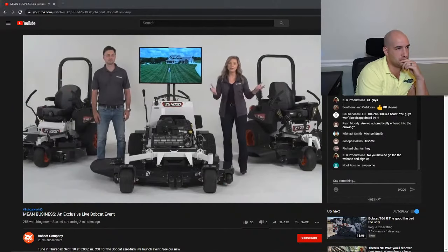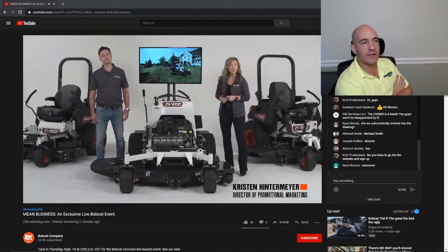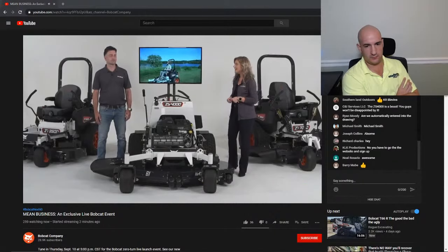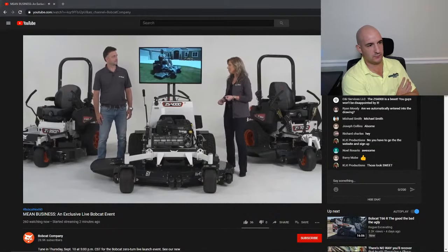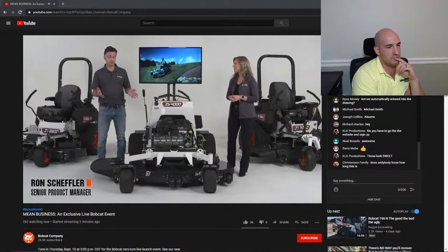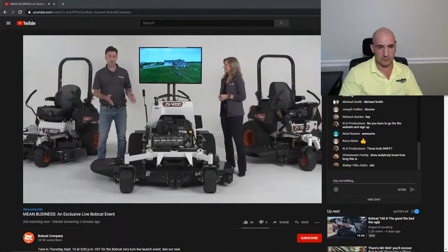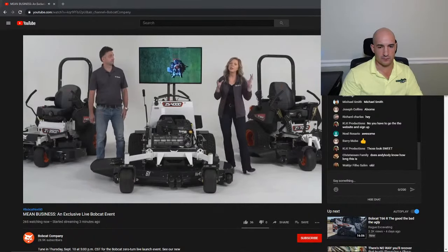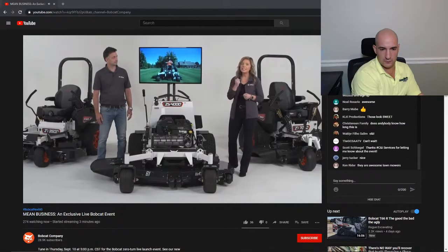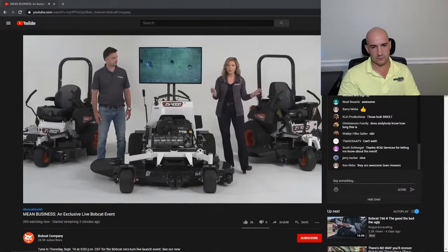Thank you, Carson, and thank you all for joining us at our Bobcat mower launch event. I am Kristen Hintermeyer, your host tonight and director of promotional marketing at Bobcat, joined here by our senior product manager Ron Scheffler. Ron, I've been in the industry for over 17 years and I know great turf products when I see them. These products are worthy of the Bobcat name — we take great pride in every product that bears it. Tonight we are going to introduce you to three of our five brand new mower platforms in the studio, and Ron's going to take you through them one by one.